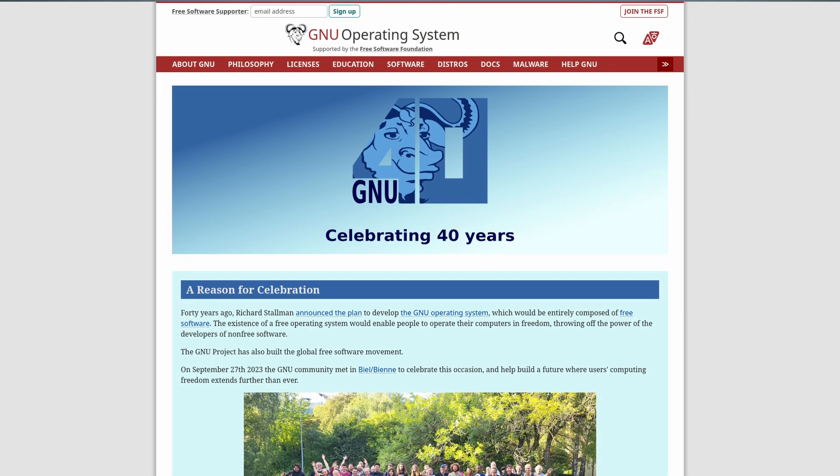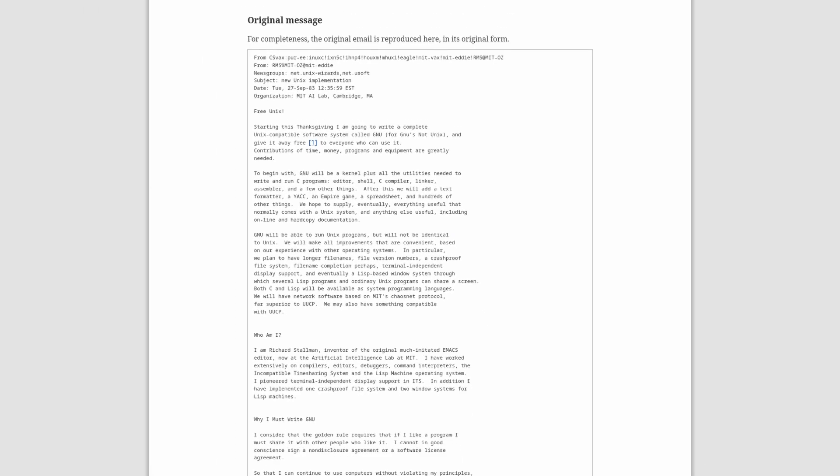This week marked a milestone anniversary for a very important project and movement that arguably inspired so many great things that came after it. The GNU project celebrated its 40th anniversary. In 1983, the GNU project was announced with the goal to create an operating system consisting entirely of free software, to allow people to use, understand, adapt, and share software. And thanks to GNU and the FSF, there were a lot of really important things that came from it.